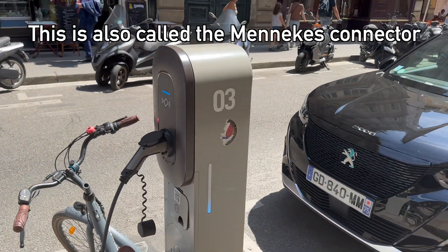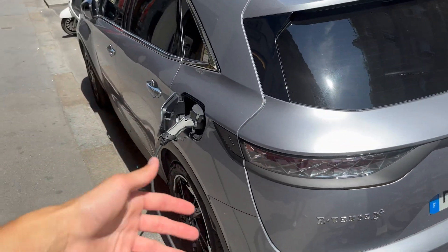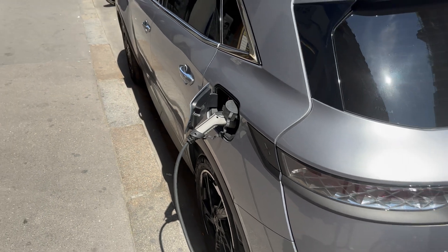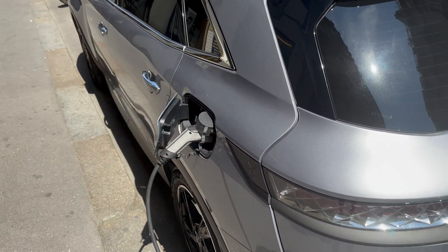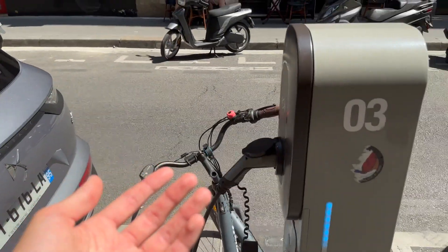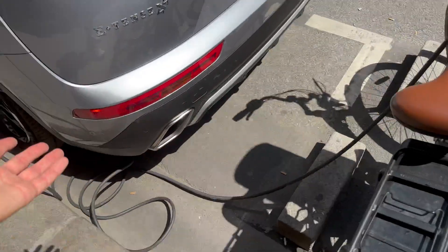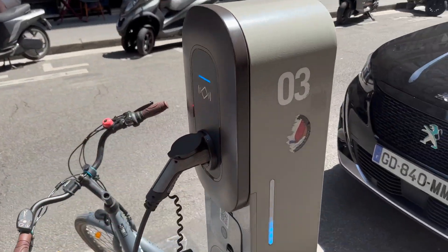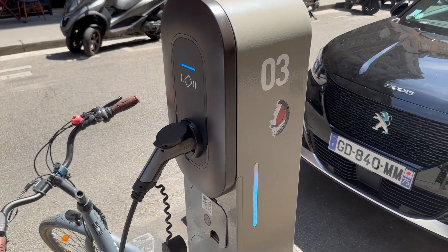People bring their own cables from their car, because most cars come with them, or you buy one aftermarket — they're fairly cheap. The actual charging hardware is on board, just like AC charging in the US, but unlike the US where the cable is typically provided by the station, here everyone brings their own cable. I think that makes sense honestly — it keeps the cost of these units lower, lets them install more of them, and lets people charge however they wish.